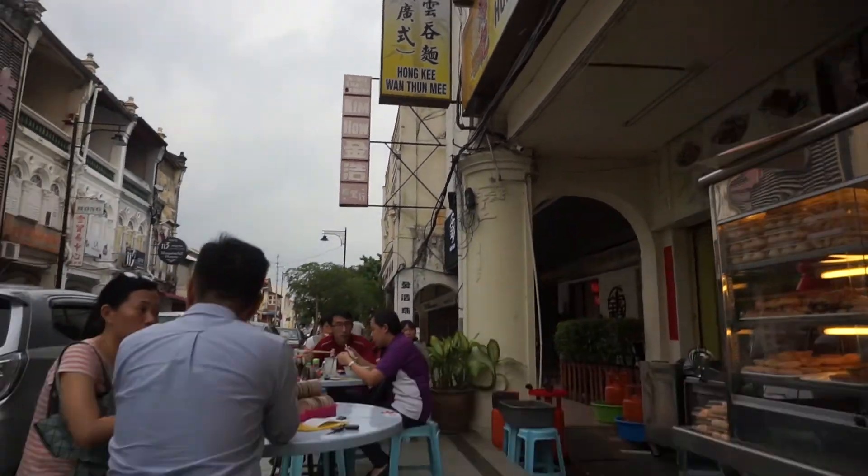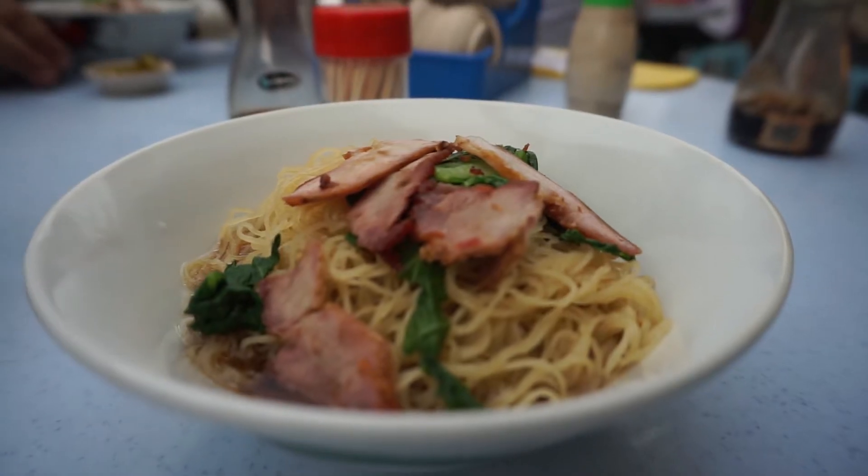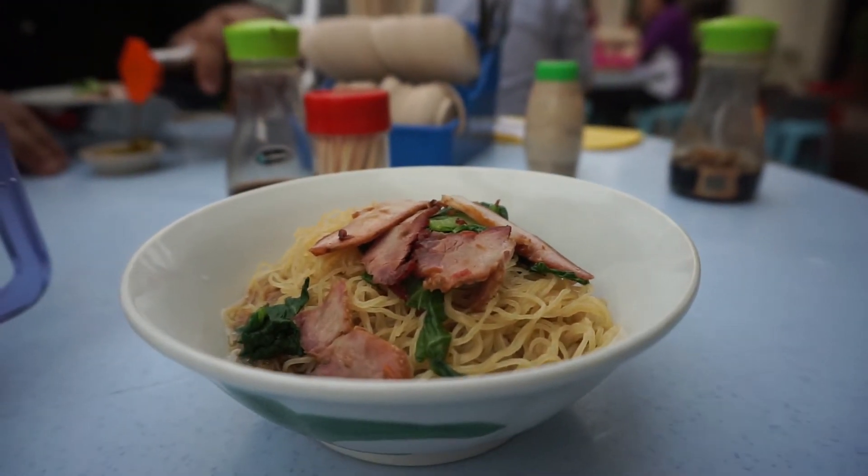Had some bamboo wonton meat, which was delicious. It's these noodles made out of normal noodle stuff, but they use a massive bit of bamboo to sort of beat the dough and give it a really nice texture. They were great noodles.